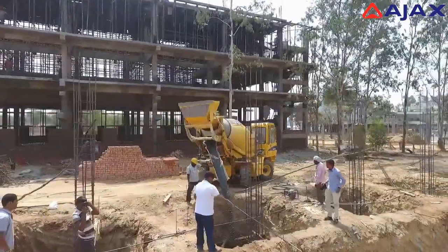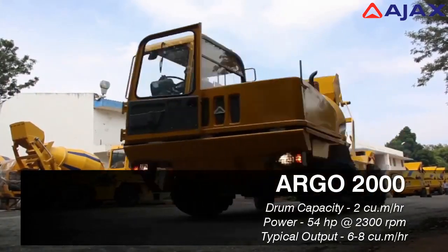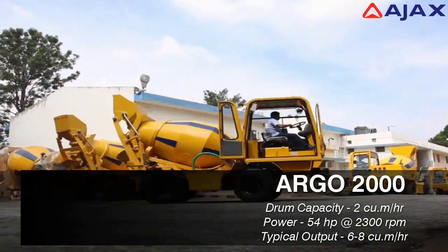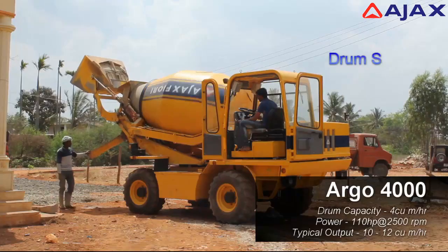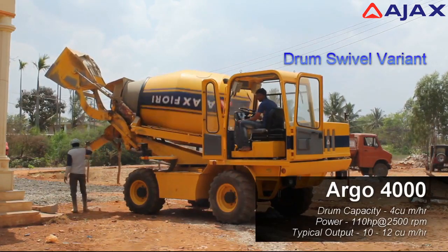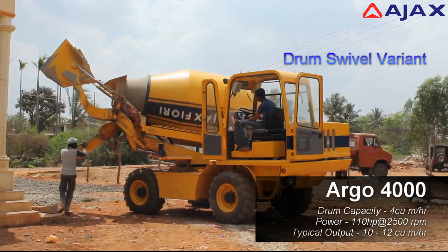The Argo comes in two different models: the 2 cubic meter, 54 horsepower Argo 2000 with a typical output of 6 to 8 cubic meters per hour of concrete, and the 4 cubic meter, 110 horsepower Argo 4000 with a typical output of 12 to 14 cubic meters per hour of concrete.